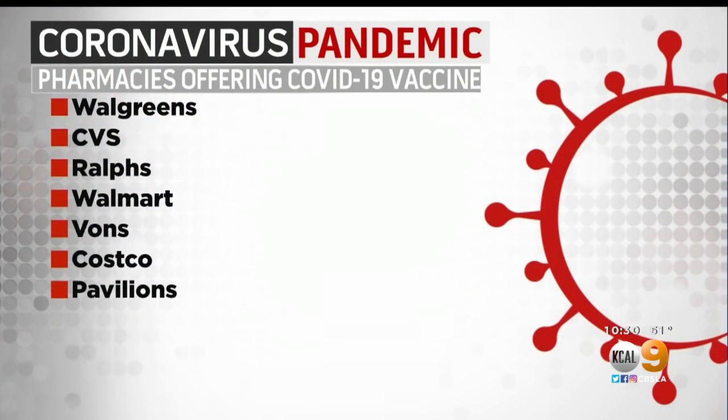The list of pharmacies includes Walgreens, CVS, Ralph's, Walmart, Vons, Costco, and Pavilions, among others.